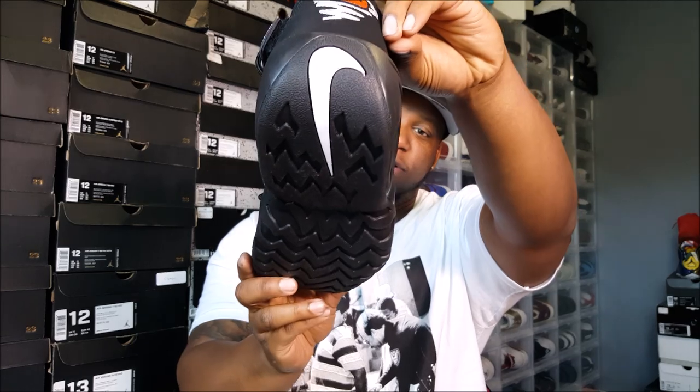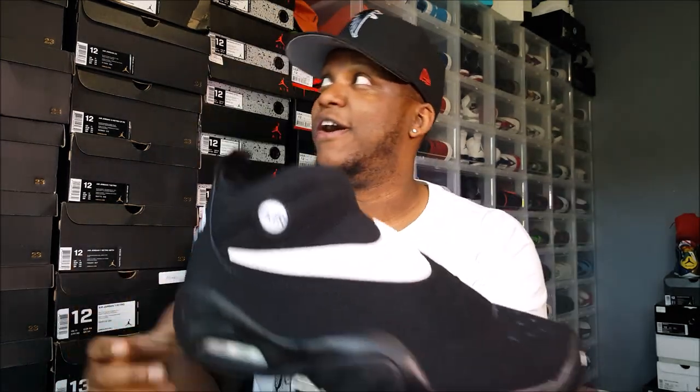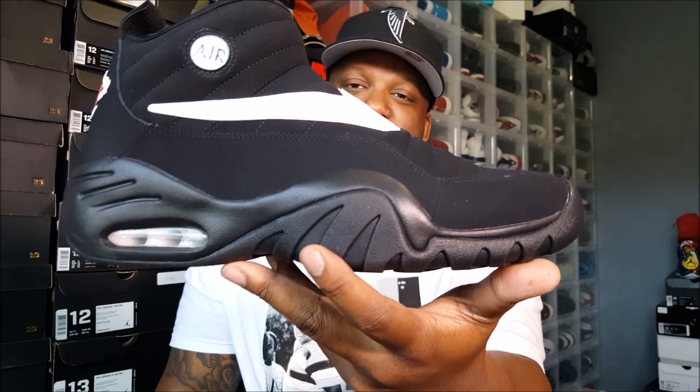A lot of people call these ant-bar stumbles, which I think they are, honestly. These can be considered ant-bar stumbles — but calling a shoe a stumper doesn't necessarily mean I don't like it. I own a few stumbles — some of them Lebrons over there. Anyway, that's the shoe, and I know y'all want to see it on feet, so let me let y'all check these out.